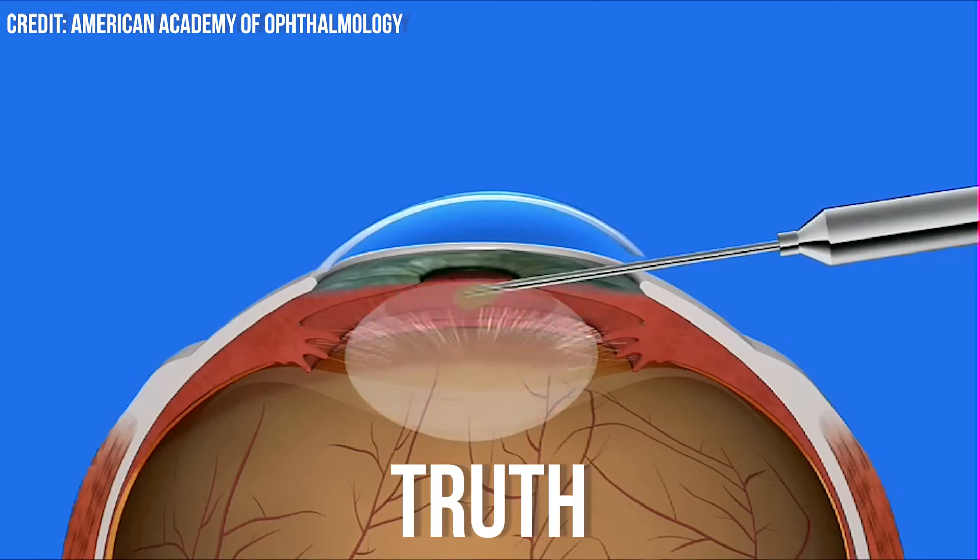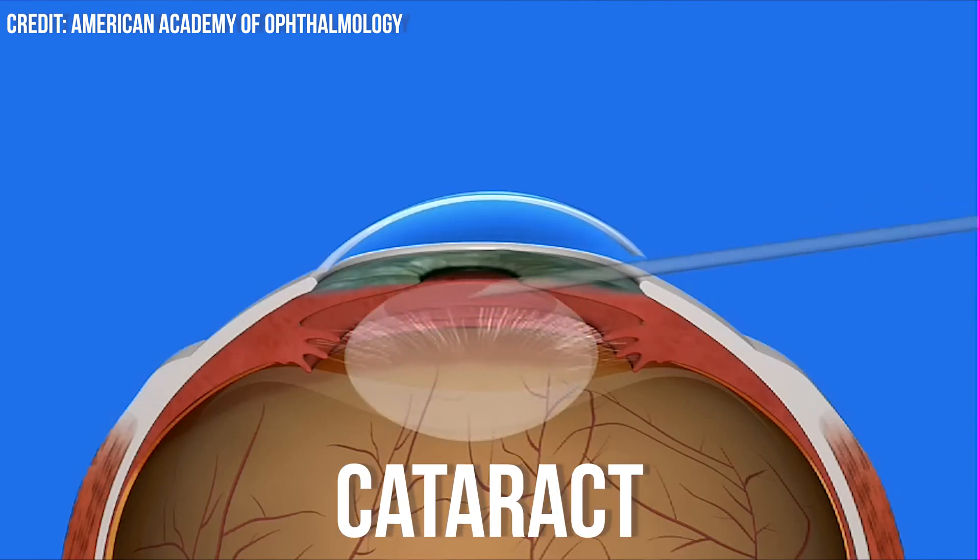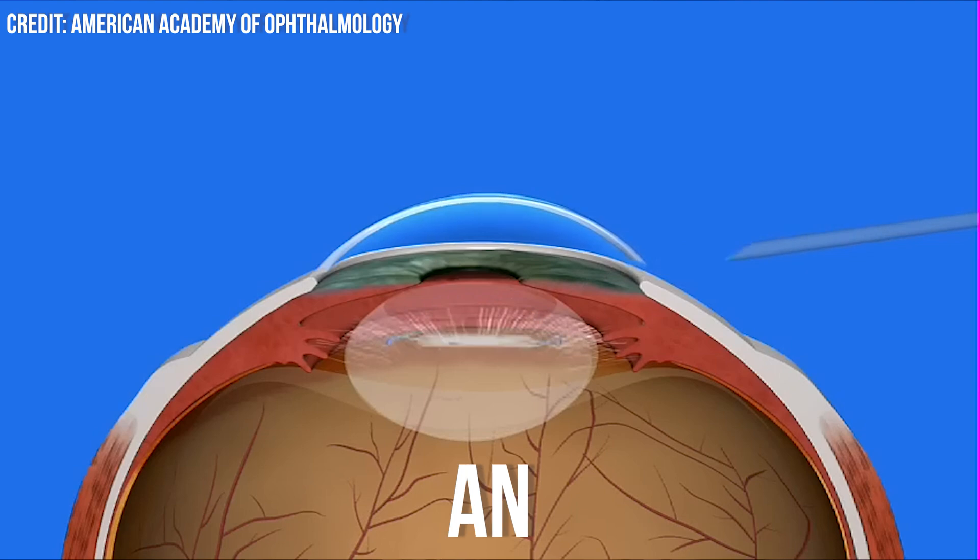In this video, I'm going to uncover the truth about seven common myths about cataract surgery that I hear from patients on an almost daily basis. I'm Dr. Michael Chua, a board-certified ophthalmologist and I make videos to help you see better, look better, and feel better too.